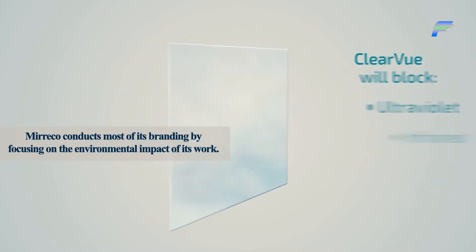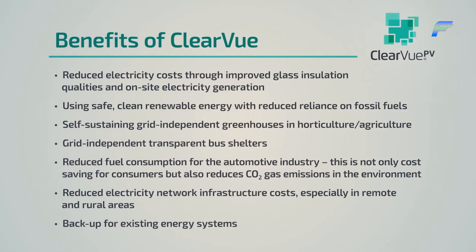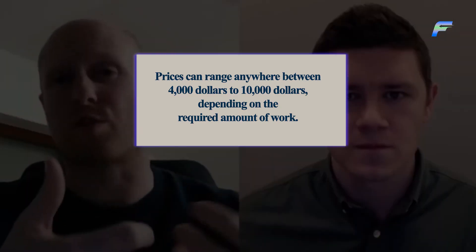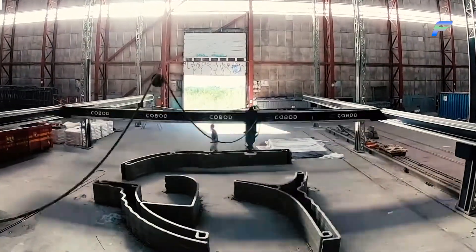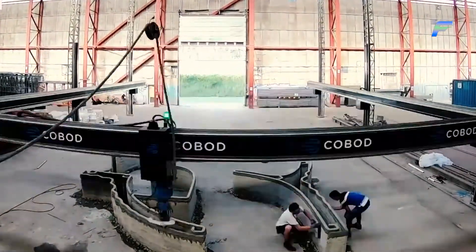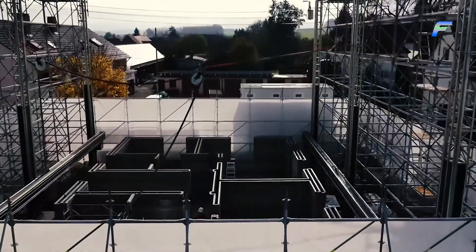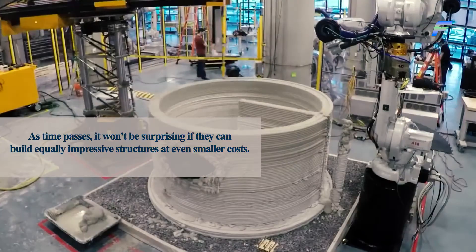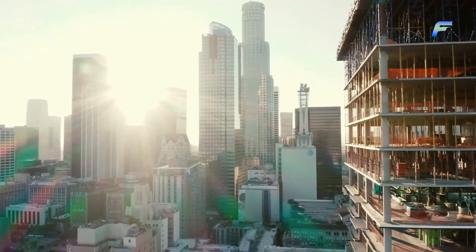Mareco conducts most of its branding by focusing on the environmental impact of its work, making sure consumers know how they're helping the environment. 3D printing these houses is actually much cheaper than you'd think — prices can range anywhere between $4,000 to $10,000 depending on the required amount of work. The only reason we don't see this technology spreading like wildfire is that it's still new. As time passes, it won't be surprising if equally impressive structures can be built at even smaller costs, allowing economically disadvantaged people to access this technology as well.